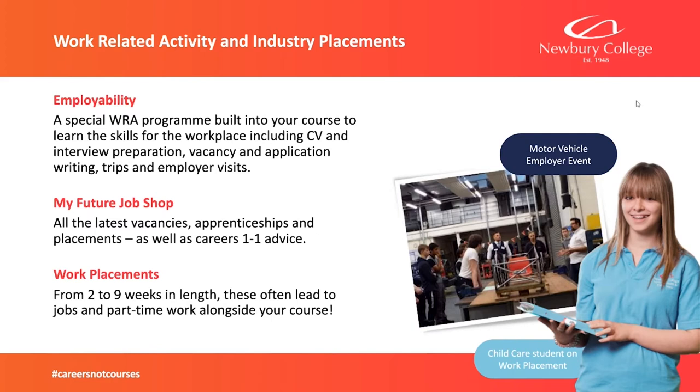We do have a job coach team who will be trying to find your work placements. These are from two to nine weeks in length. We do provide bus fares and there's also a food allowance. The placements will be at various points throughout the course — you won't just be doing them at the start; some students may do them later on.